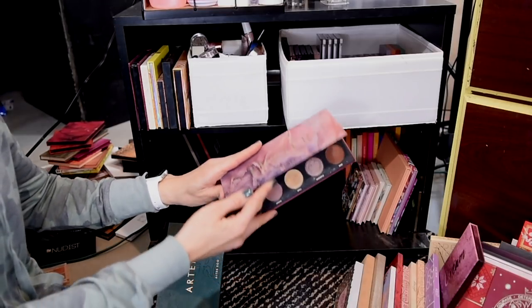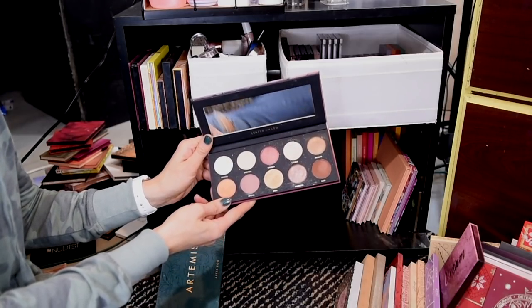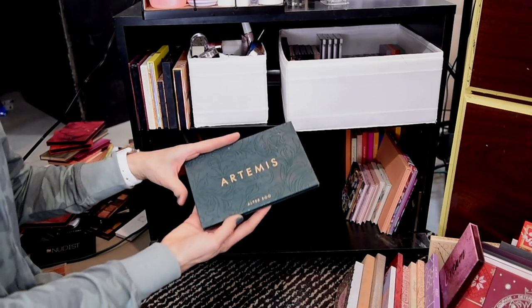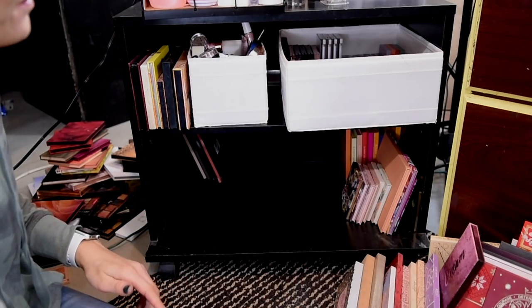I am going to keep the Luster palette, which is meant to dupe the Pat McGrath Divine Rose Mothership — I think it's called the Divine Rose palette. And then also the Artemis palette, which is meant to dupe the Metropolis palette, which I don't own. So I'll keep that one as well.